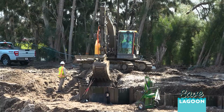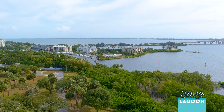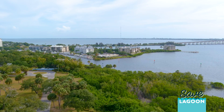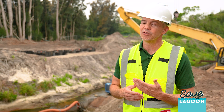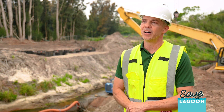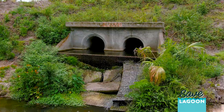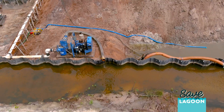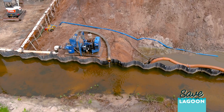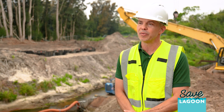This project helps the lagoon by removing the harmful nutrients that end up in the Indian River Lagoon — about 3,100 pounds of total phosphorus and 24,000 pounds of nitrogen every year — along with the additional fresh water that was never supposed to go to the lagoon. It also has the added benefit of providing 7 million gallons per day for water supply in the St. Johns River.